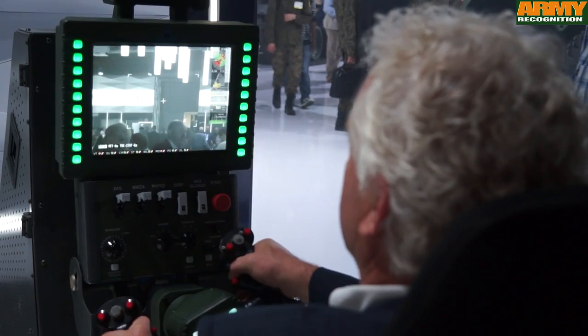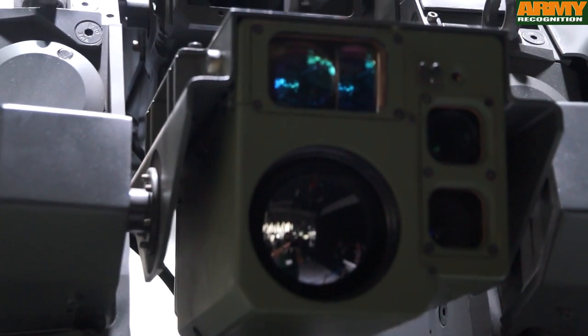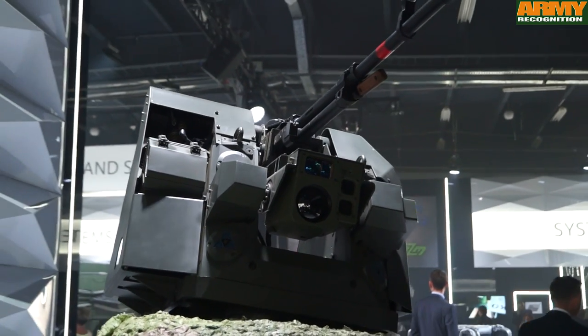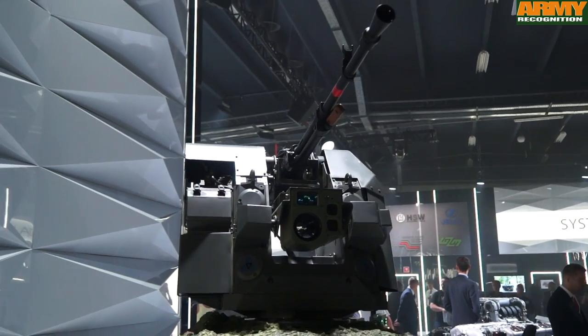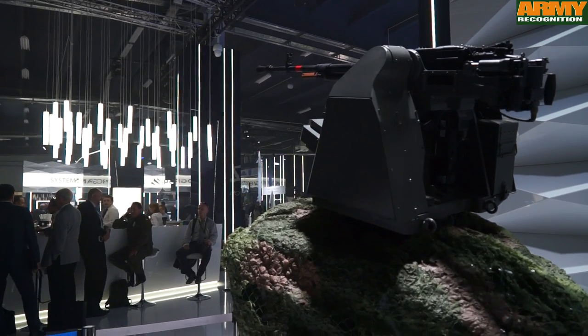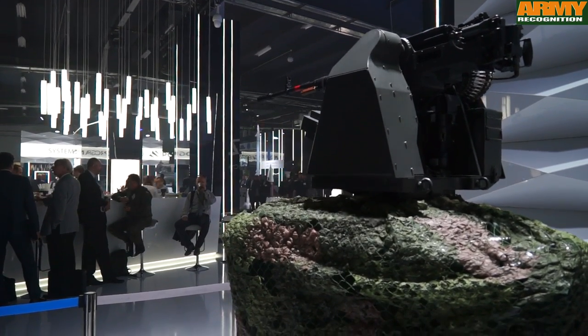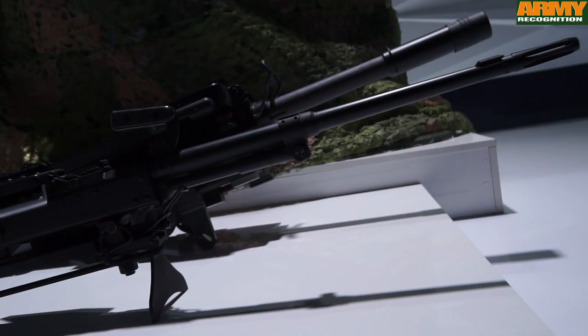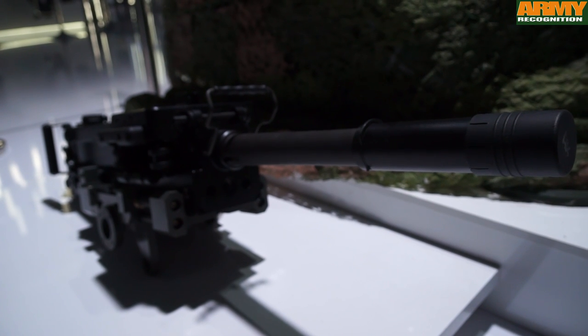We made a tour of the latest defence products displayed by the Polish defence industry. Among them, a fully stabilised weapon system that can be armed with a 12.7mm machine gun, a 7.62mm machine gun, or a 40mm automatic grenade launcher.